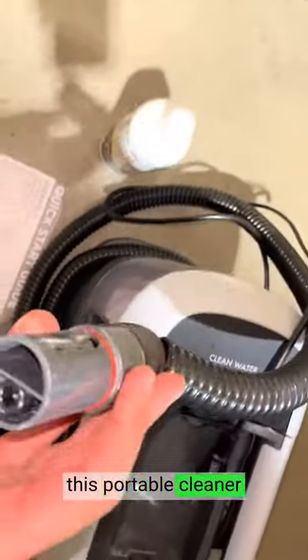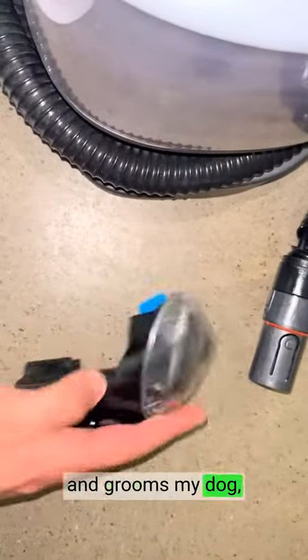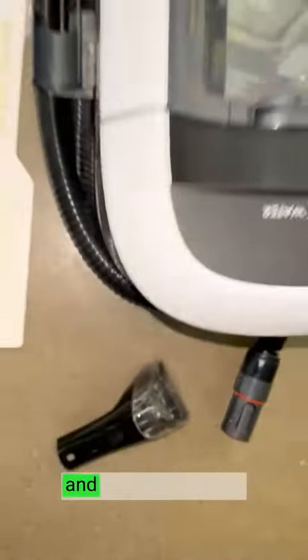The performance of this portable cleaner is outstanding. It effortlessly cleans and grooms my dog, removing dirt, grime, and odors with ease.